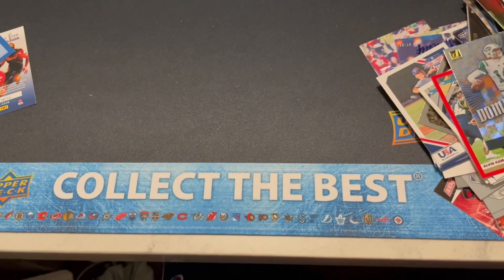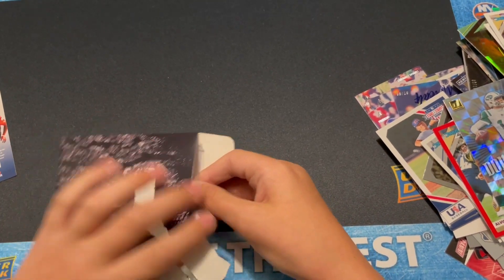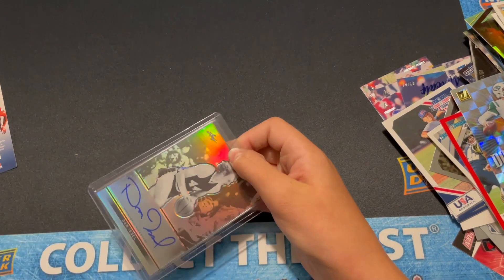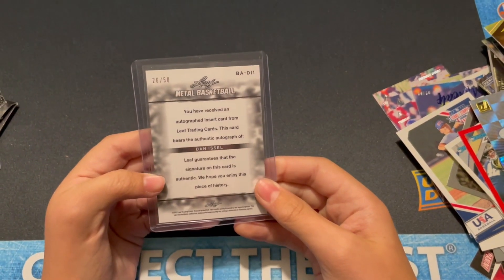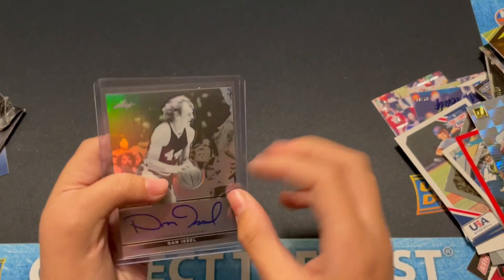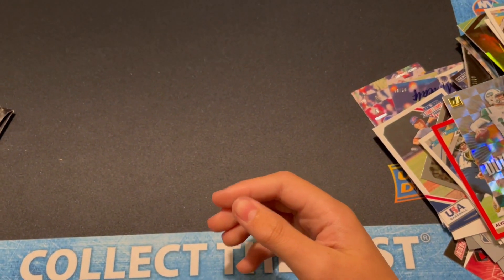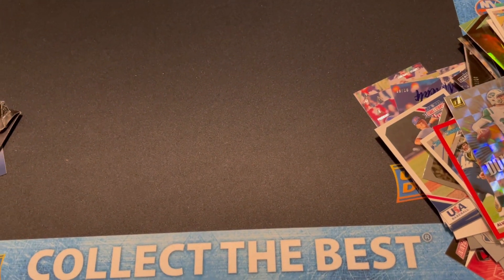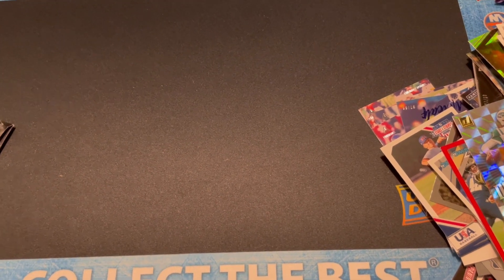Pull something nice — Dan Issel, nice, not bad. Leaf Metal Basketball, numbered to 50 — very nice. That's what it ended on, on-card auto. So very nice pack opening. I'd say our best card is probably that Mahomes three-colored patch to 50. Thank you guys for watching — I'll see you very, very soon.